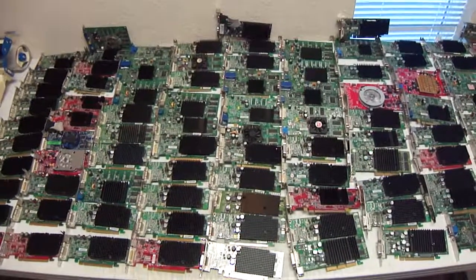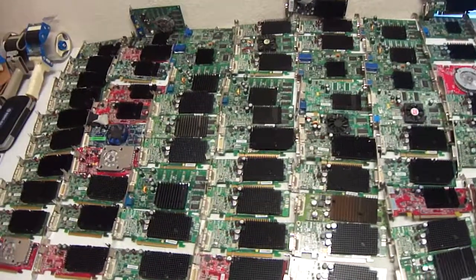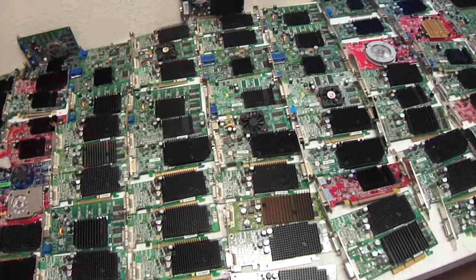Hi and welcome to Austin Cybershop. Today we have a wonderful listing for 100 video cards. If you look on the table here, we've got 100 cards spread out. There's various models and makes.